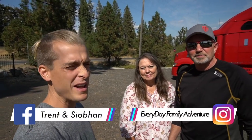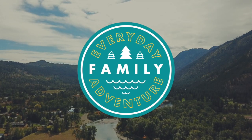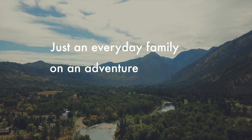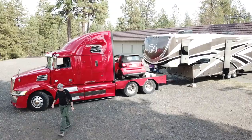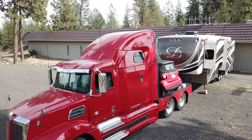Hey guys, welcome to Everyday Family Adventure. I'm Trent. Today I'm here with my friends Jim and Kelly Stockman and they're gonna show us their RV and their setup. It is really cool — I have rarely seen these things. I think this is awesome what you guys have done. You guys have a fifth wheel, a big huge tractor as their tow vehicle, and a smart car to get around town with. Tell me about your RV — what kind is it?